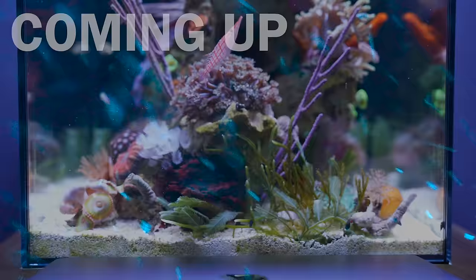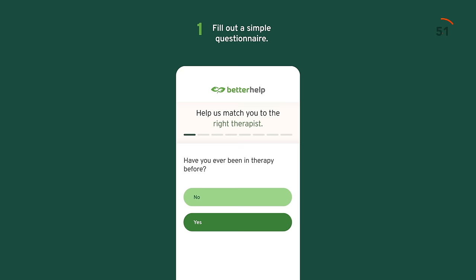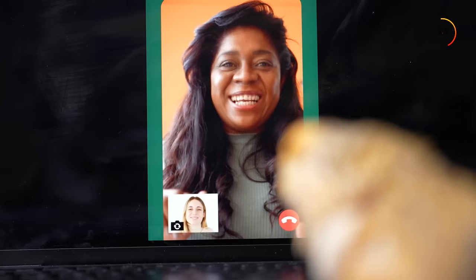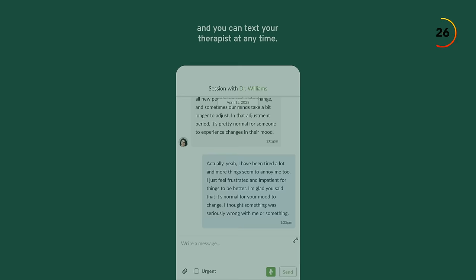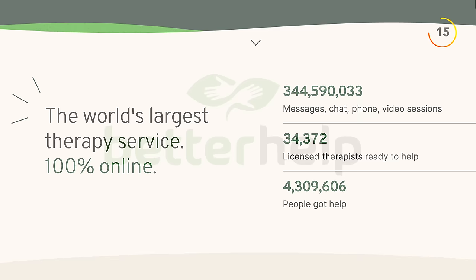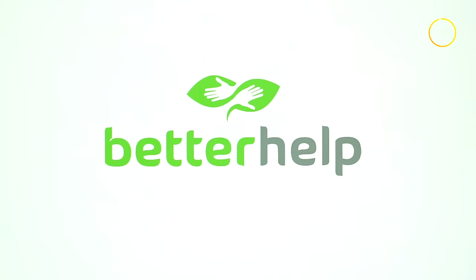But first, I want to tell you about our sponsor, BetterHelp — on a mission to make therapy more affordable and accessible because it is completely online. All you have to do is take an online quiz and you can be matched with a therapist in under 48 hours. You can have your therapy sessions as a phone call, video chat, or even via messaging. If the first therapist isn't a good fit, you can easily switch to a new one at no additional cost. BetterHelp connects you with a licensed therapist who is trained to listen and give you helpful, unbiased advice. Over 4 million people have used BetterHelp to start living a healthier, happier life. Click the link in the description or visit BetterHelp.com for 10% off your first month.